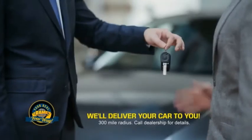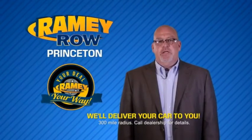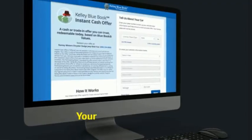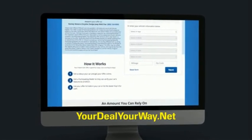You can do it all from home. Rainey is making your deal easier and giving you the most convenient car buying experience around. Most of our customers that start their deal online are in our showrooms less than an hour and on the road in no time. So check us out at yourdealyourway.net and find a new way to do the deal only at Rainey.